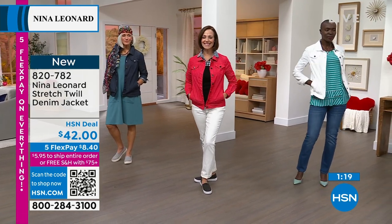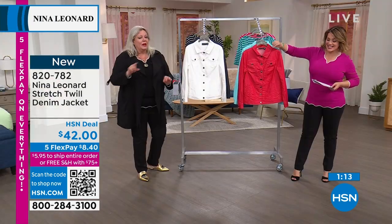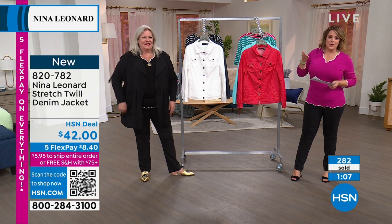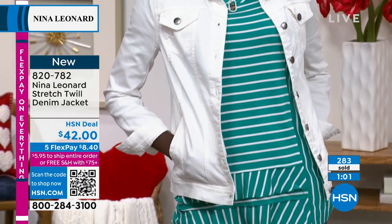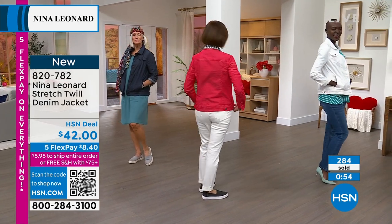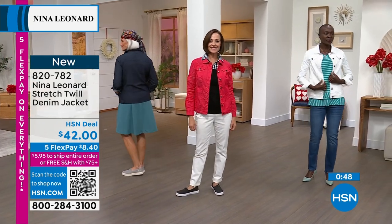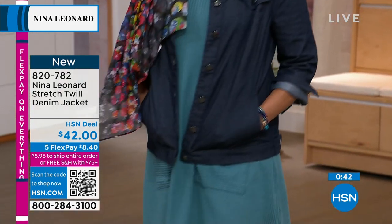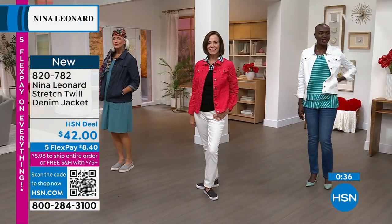The cherry red is such a pretty shade — it's not the typical orangey red, it is a true cherry, almost like a strawberry. We're very picky about our reds. There's also what we call 'Nina red' that's more blue, but the cherry red is a true tree cherry. You can't go wrong with the white — it's fresh every single year, you'll pull it out every spring and summer. You can see the length on the models and where it lands.